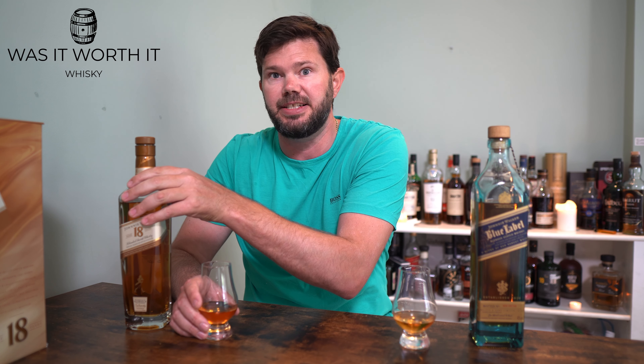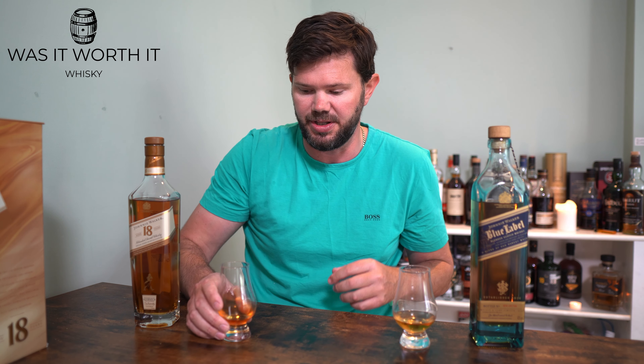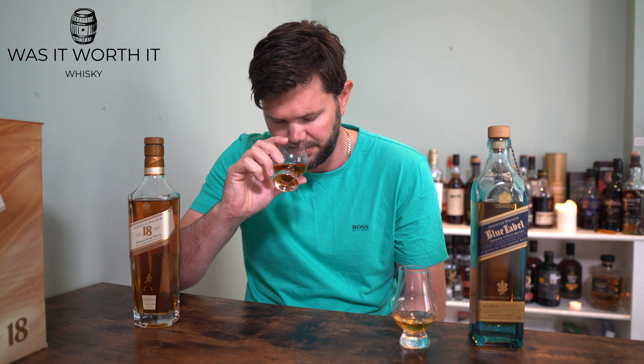There is a big price difference of course. The Johnnie Walker Blue is more than double the price of the 18 Year Old, which is kind of why I was doing this back-to-back comparison.